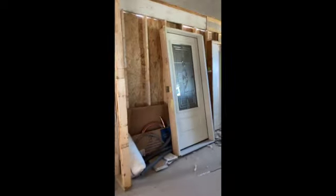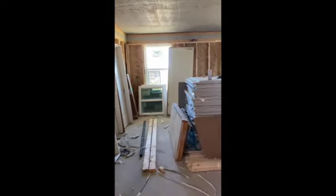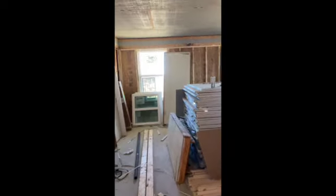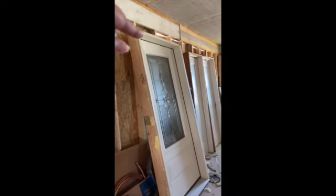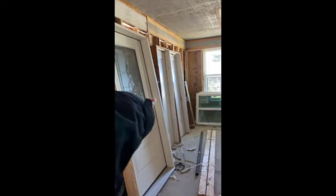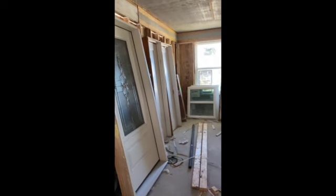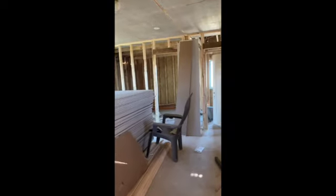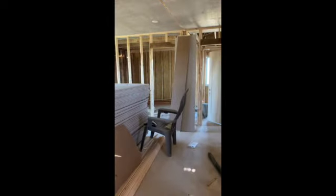Next you walk into our master bedroom, which is a pretty good size. We are going to be adding some transom windows up here to bring more light into the house, and eventually on this wall we're going to do an electric fireplace and make it look nice. If you turn, you have two doors — one door is the master bathroom, the other door is the master closet.